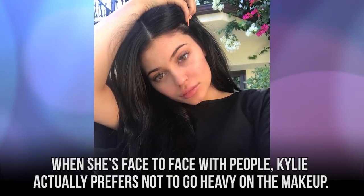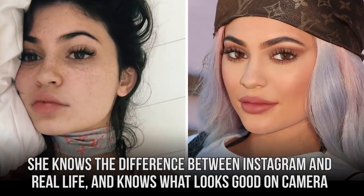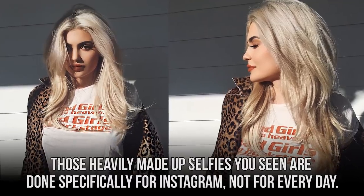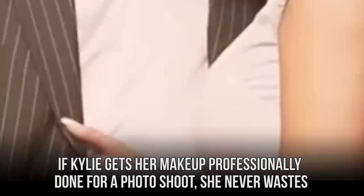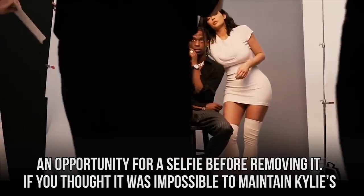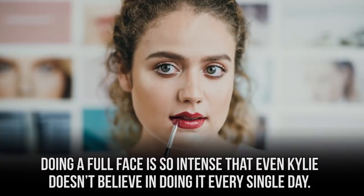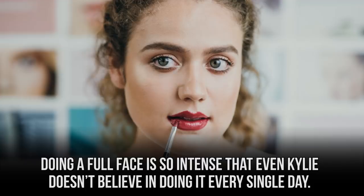When she's face-to-face with people, Kylie actually prefers not to go heavy on the makeup. She knows the difference between Instagram and real life, and knows what looks good on camera doesn't always look good in real life. Those heavily made-up selfies you see are done specifically for Instagram, not for every day. If Kylie gets her makeup professionally done for a photo shoot, she never wastes an opportunity for a selfie before removing it. Doing a full face is so intense that even Kylie doesn't believe in doing it every single day.